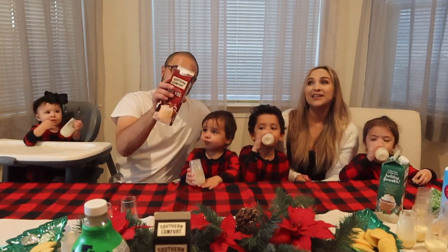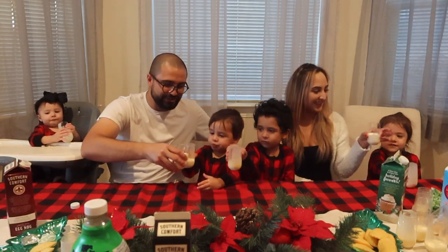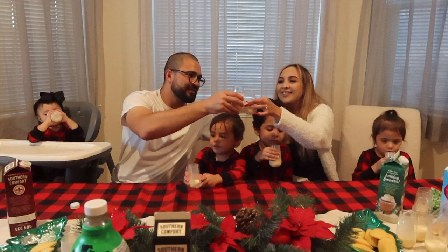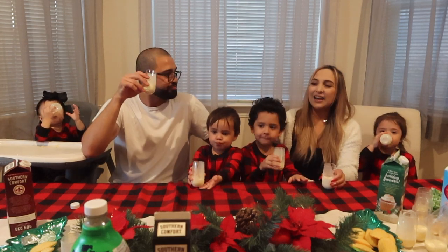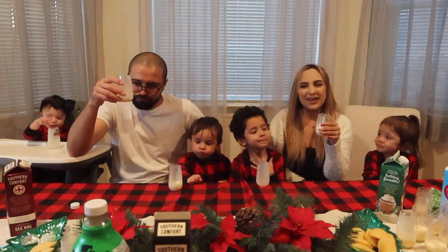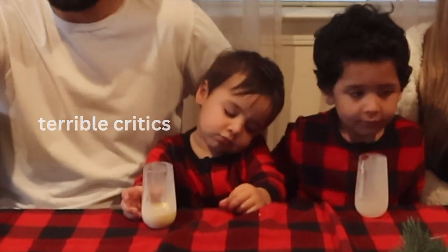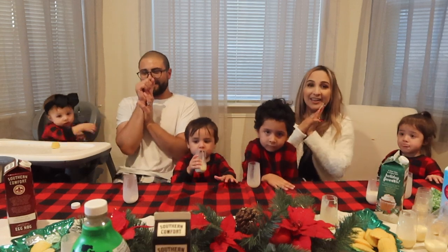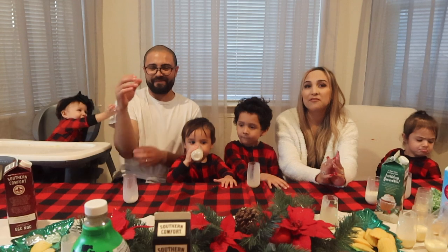Alright, we're gonna try the last one — Southern Comfort vanilla spice, the burgundy one. Final cheers! This one tastes like arroz con leche. It doesn't taste very eggnoggy. Alright, so we're all done trying the eggnogs — now it's time to vote for our absolute favorites.